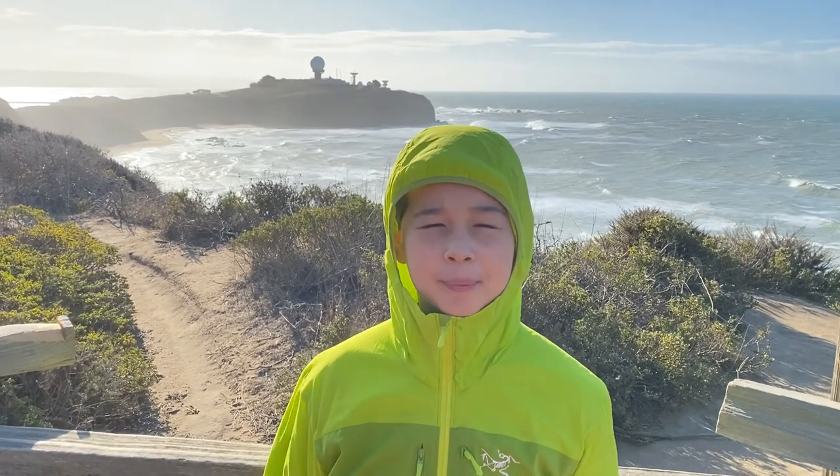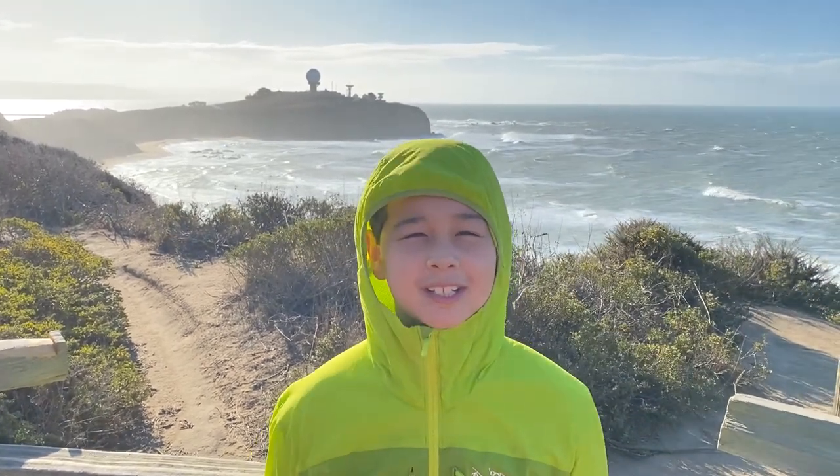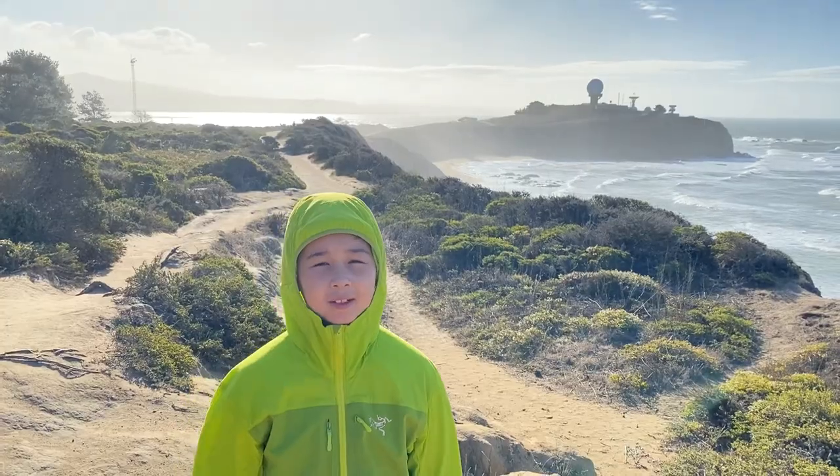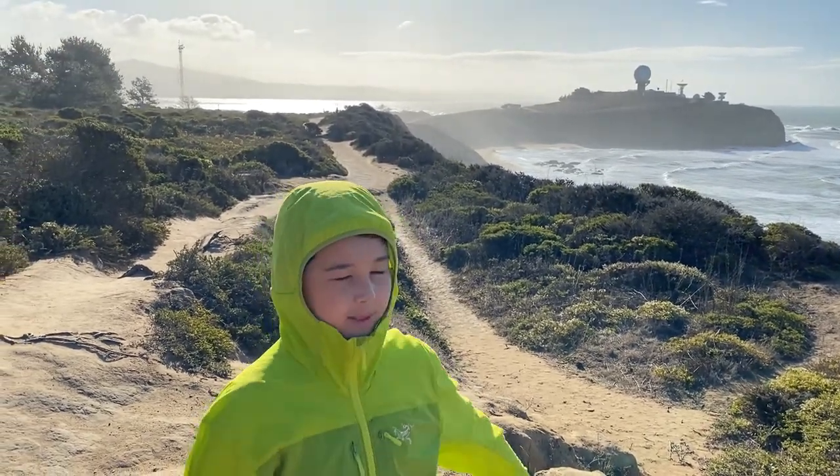Behind me is where they hold the Big Wave Maverick Surf Competition. We're near the Santa Cruz Fault. You can see that the trail moved because the earth was moving.